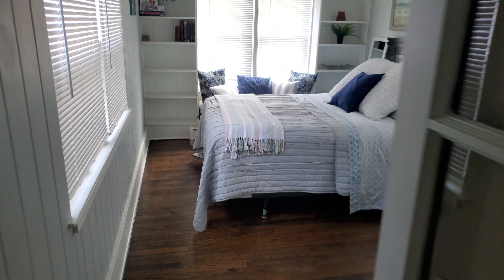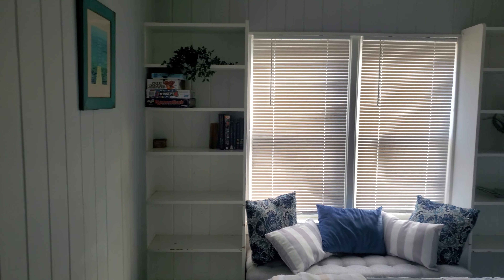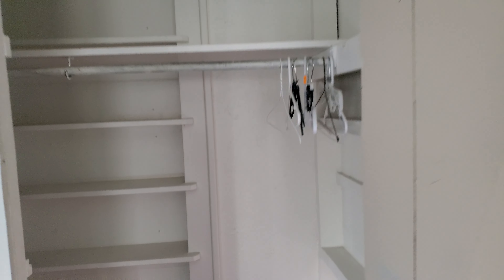We have the first bedroom — there is a small step down, I am going to fall over that at some point I think — but bedroom number one with some games, plenty of windows, and then a closet in here. If we take a look at the closet, we have a couple of hangers, some more storage shelves, and then some more storage there. So plenty of storage here.